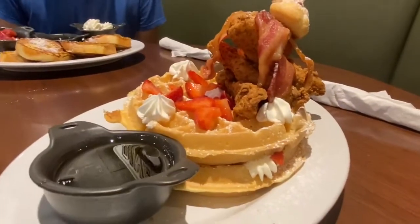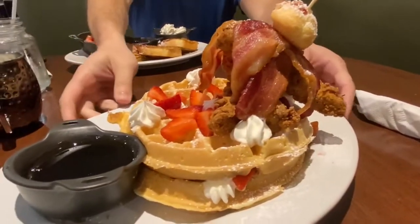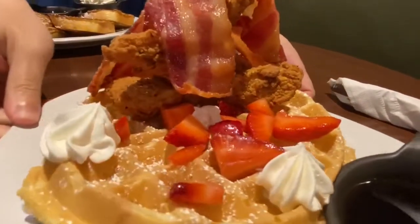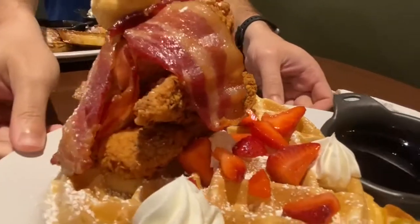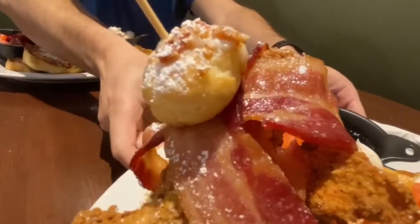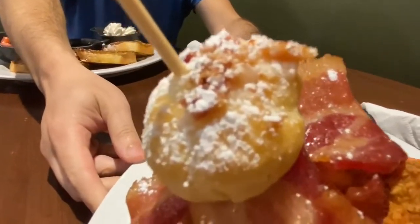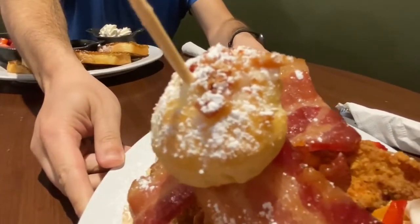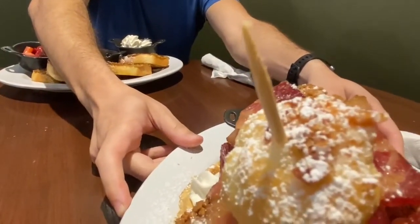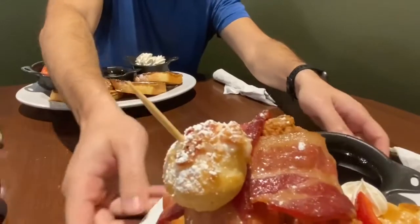Oh, this is the bacon tower that I have received. Look at this thing! Look at the strawberries and the bacon. And that's one of those things they had at the front when we walked in that I wanted — well, now I got one because it's on top. Look, it's like a cream puff, but it's got maple and powdered sugar on it, and I think it has like a bacon flavoring on it.